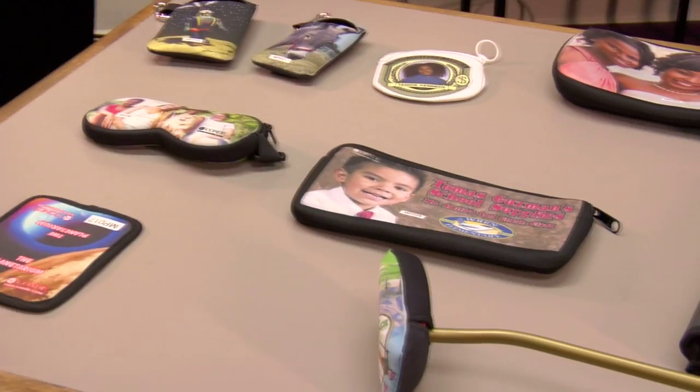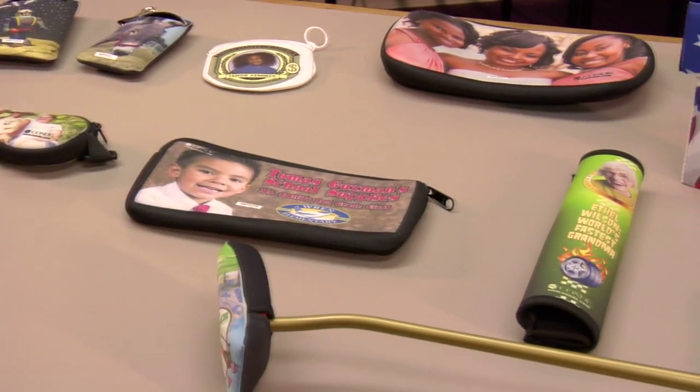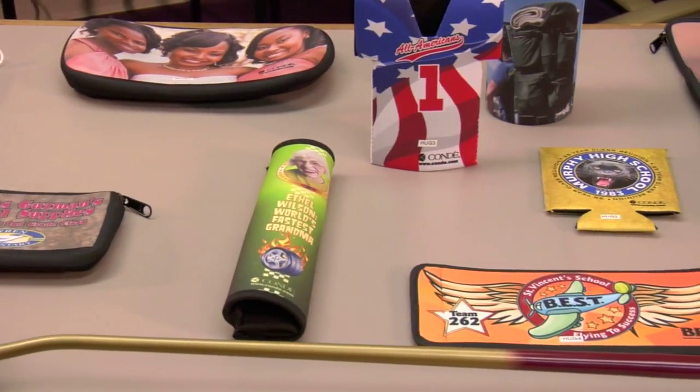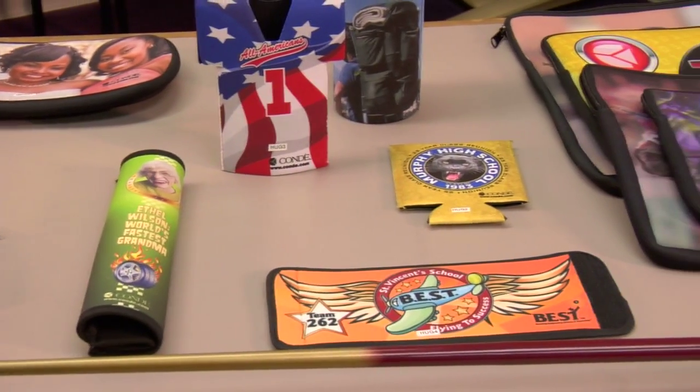Hi, I'm Brittany with Kondé Systems, and I'd like to take a few minutes today to talk to you about some products that Kondé offers made of neoprene. Over the next couple of weeks you should be seeing videos similar to this one, going over the different types of products and materials that Kondé carries.